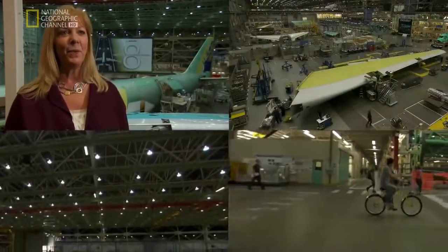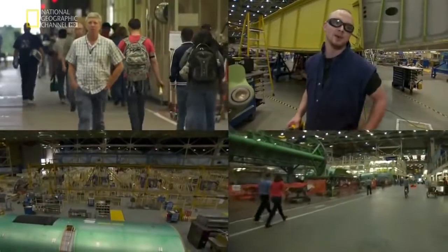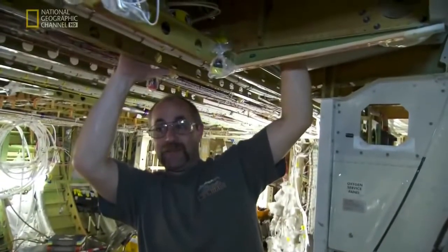The size was definitely overwhelming. It was a little hectic — I didn't really know exactly what I was doing or really where I was going. 23 and a half years and I still get lost in this factory sometimes too.